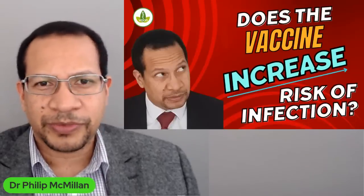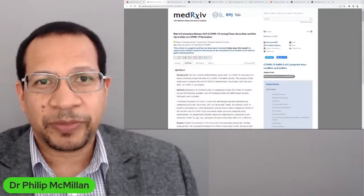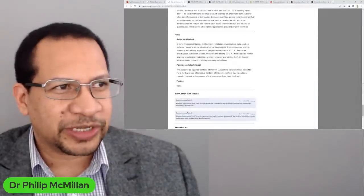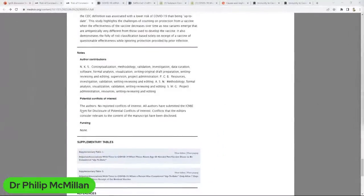Where is this coming from? This has come from a very important pre-print. A pre-print paper means it's not yet been fully peer reviewed, and they release it when they think the information is very important. It's titled 'Risk of Coronavirus Disease COVID-19 Among Those Up-to-Date and Not Up-to-Date on COVID-19 Vaccination,' done at the Cleveland Clinic in Ohio, USA. I always do a quick check on potential conflicts of interest, and there are none — no reported conflicts of interest.